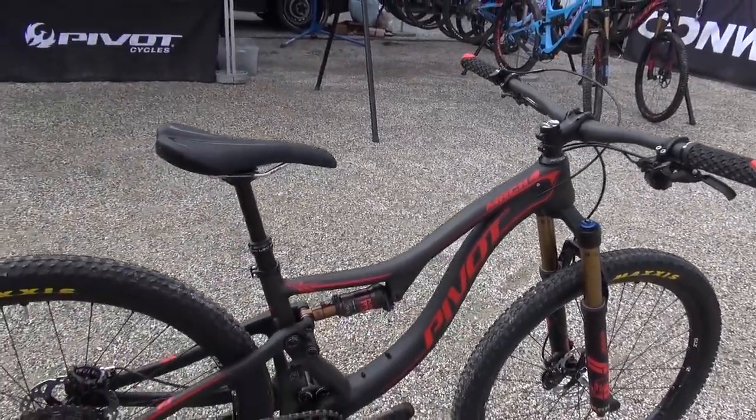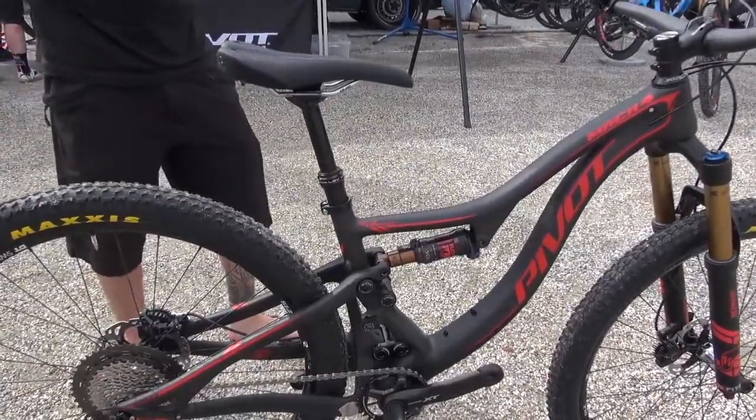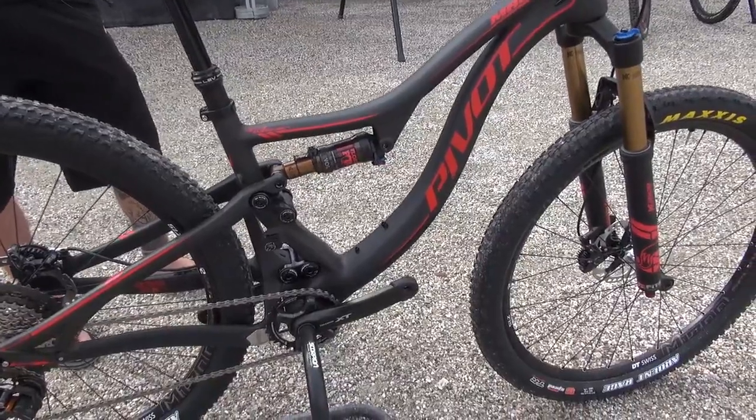Due to this very modern cross-country geometry we offer this bike in two different build categories: as a trail version with a dropper post and a 130 millimeter fork in the front, or with a rigid seat post and a 100 millimeter fork in front.